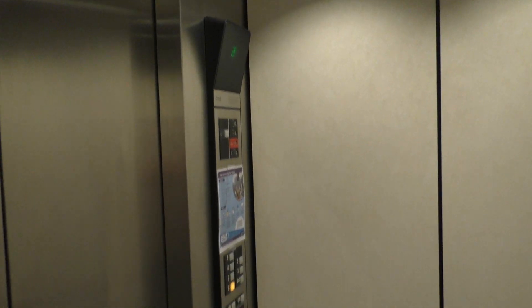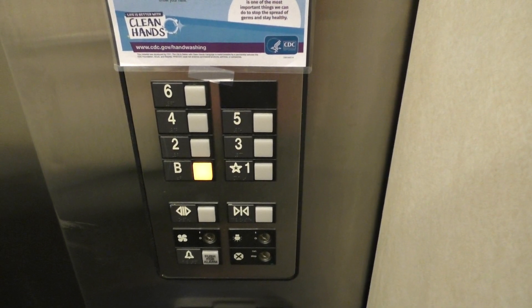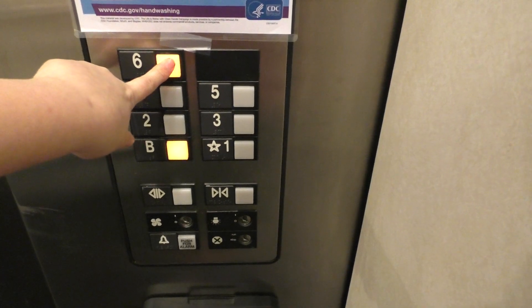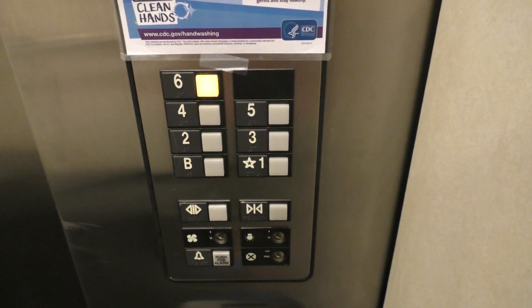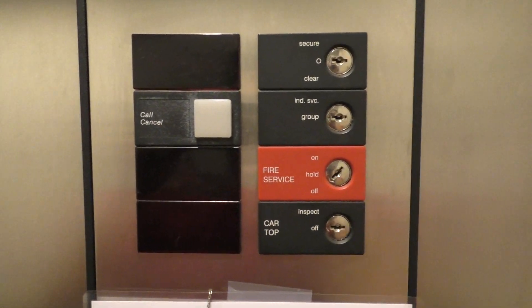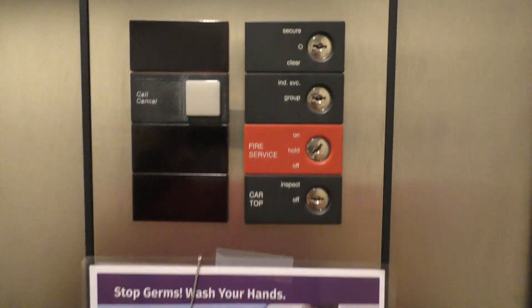Alright, we're almost down to the basement. Down to the basement. And I can see the door indicator. There's really not much to see — I mean, this thing is slow.